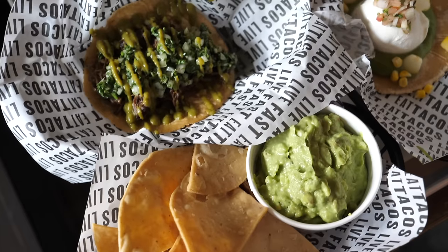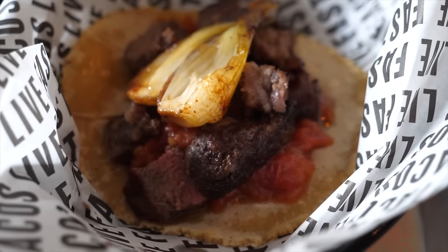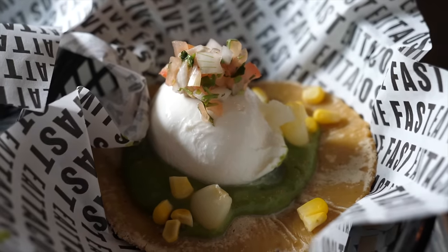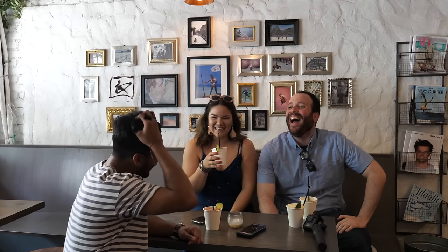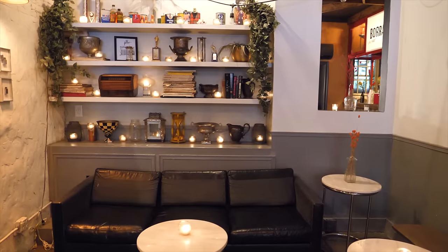The cool part about their tacos is it's more of a gourmet style — they make their own tortillas here. I just ate here with a Guatemalan, a Mexican, and a Puerto Rican and all of them said these tacos are legit. So great tacos and great refreshing cocktails here at the Garrett.